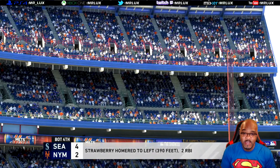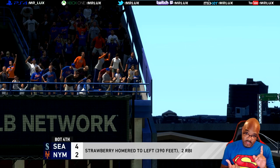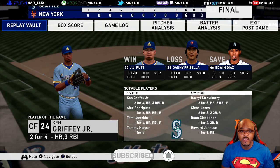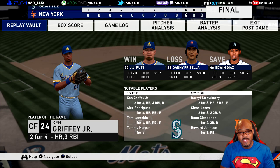I hope you guys enjoyed this Legends player lock for Darryl Strawberry of the New York Mets. Leave down in the comments any other Legends you would like to see me do player locks for, as well as any top prospects or any current players. Once again, hope you enjoyed it. Subscribe to the channel if you're not already, and if you are subscribed, make sure to hit that little notification bell so you get alerts no matter where you are when I upload a new video or go live. I'm Mr. Lux, aka The Married Gamer, and I'm out. Peace. Don't forget to like, subscribe, and comment down below, and make sure to click the notification bell.